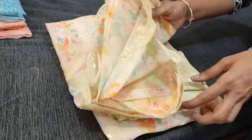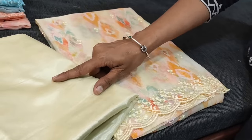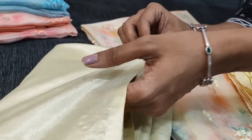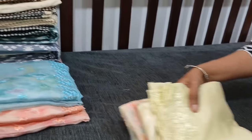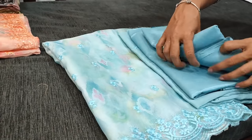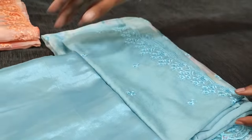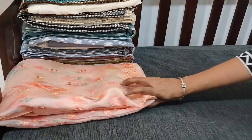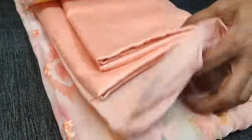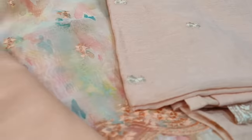Next color we have in beige with multi-colored abstract print. We have thin silky fabric for bottom and lining included. The dupatta fabric is shiny thin material. Next color we have in pastel blue. Next color we have in pastel peach — lining and bottom included with soft silk cotton dupatta with embroidery work.